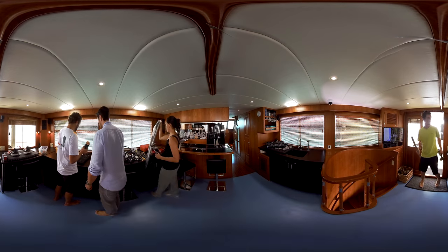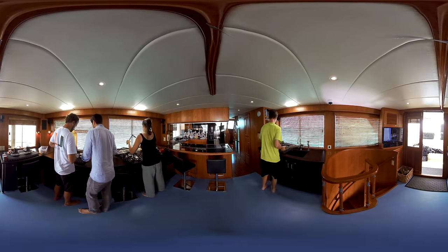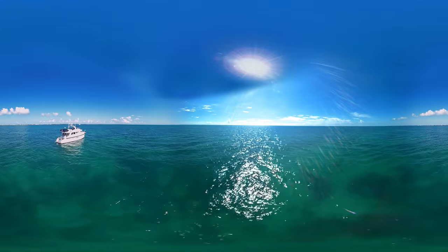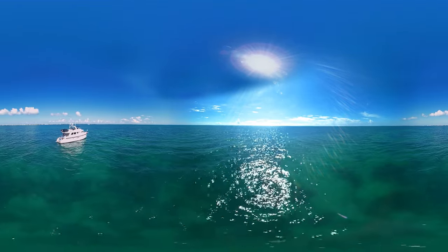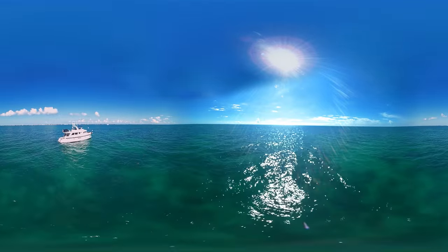Ecosystems like the one at Chica Rocks are essential to the survival of the marine life that depend on reefs for food and shelter, to industries like fishing, diving, and tourism, to maintaining global biodiversity, and even to coastal communities who are protected by reefs against storms and wave action.